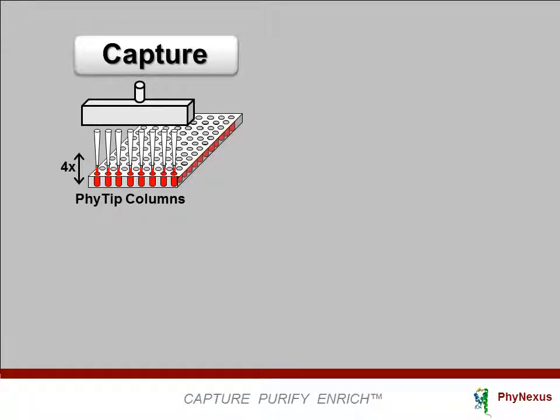These next few slides will show how the phi-tip column operates. These chromatography columns process, sample, wash, and elute with the liquids flowing through the column in both directions in a back-and-forth flow, just as pipetting is performed. Back-and-forth flow is not performed with traditional chromatography columns, but as we will see, this leads to a very powerful performance.